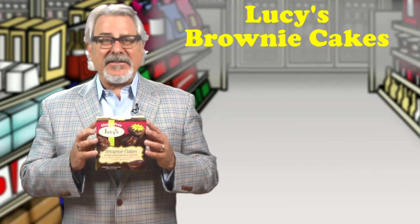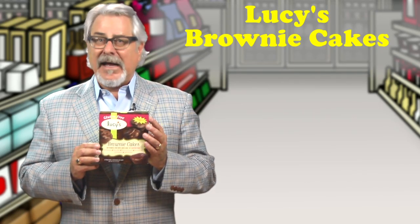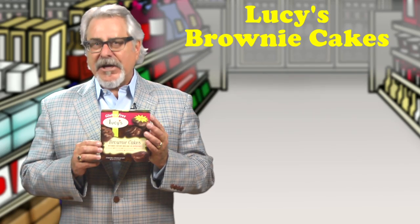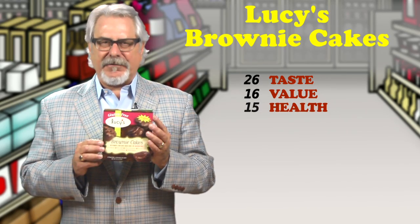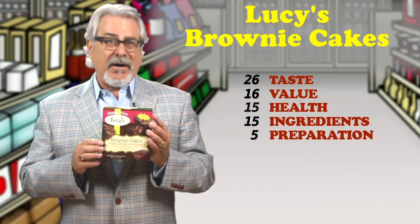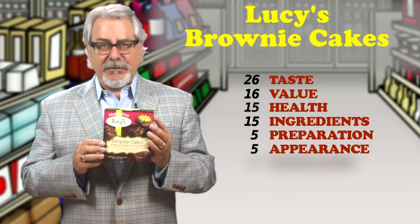Lucy's Brownie Cakes is a hit. If you're looking for an allergy-free, gluten-free treat, Dr. Lucy has delivered. Each of these brownie cakes are 120 calories, 4 grams of fat, and have 11 grams of sugars. The brownie flavor is good, but the consistency of the cakes differs from a very moist and flavorful body of the cake to a rather dry and crunchy top. They're packed two to a pack and are perfect for kids to bring to school.